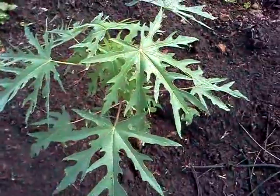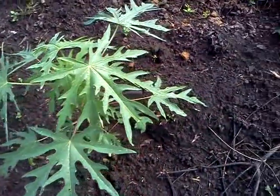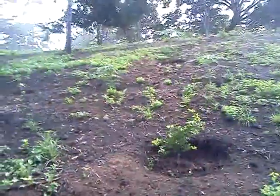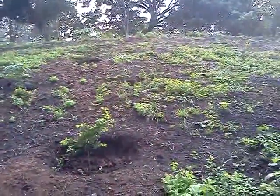But look at the whole hill here. There's papaya up here.